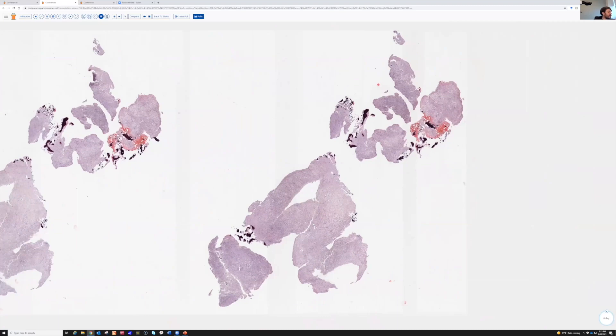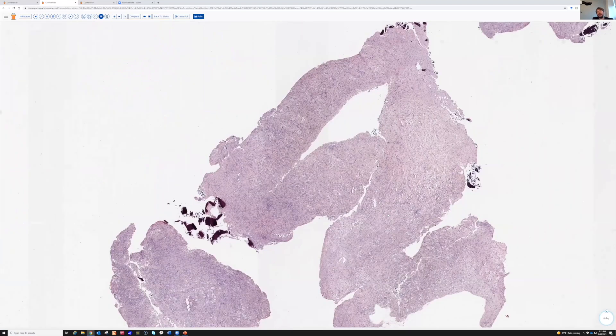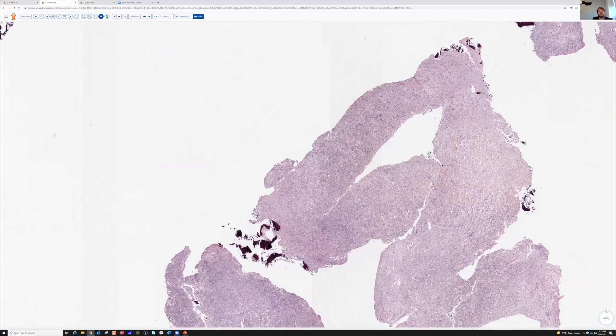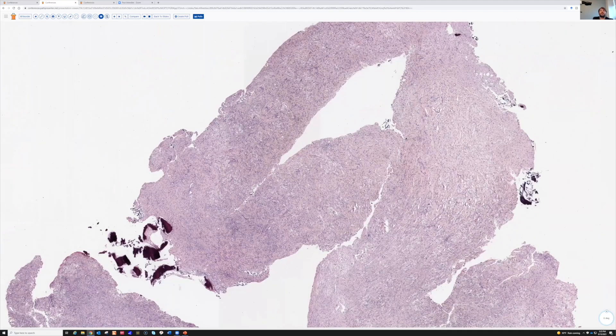This is a lytic bone lesion in the cortex of a young kid. It was discovered after he had knee pain following a trauma — they did an x-ray and then discovered this incidentally while working him up. It's a lytic lesion in the cortex, kind of eccentrically located in the distal femur near the knee.